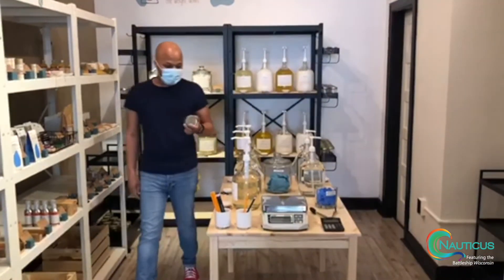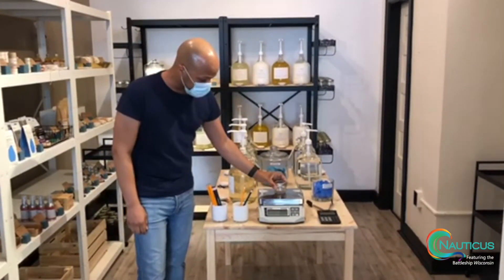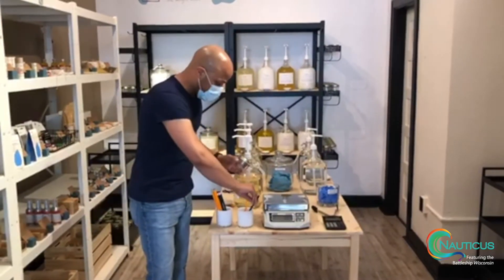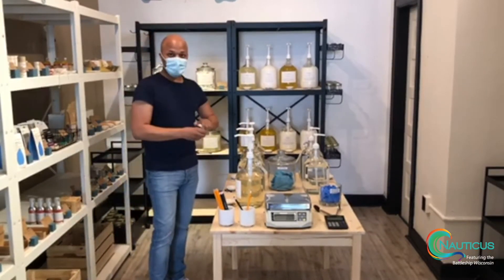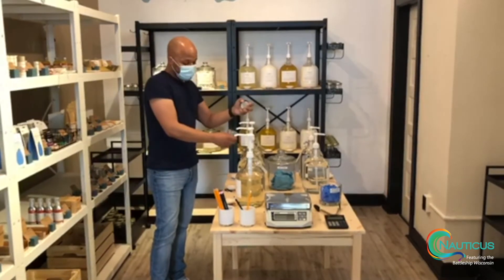For people who have never been to a refill station, this is how it works. You come in with your container or buy one of ours, you put it on a scale to see what it weighs — this one is 4.8 ounces, so we'll jot that down. Then you come over to whatever item you want to purchase and pump it into your container.